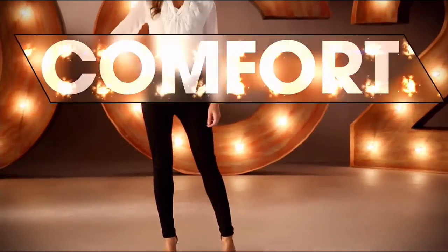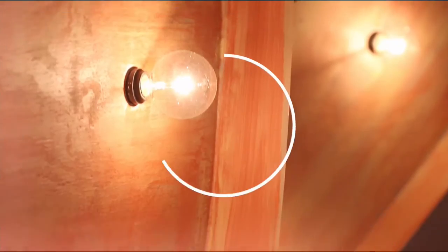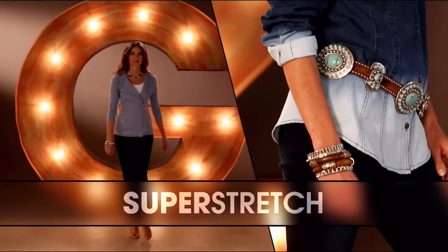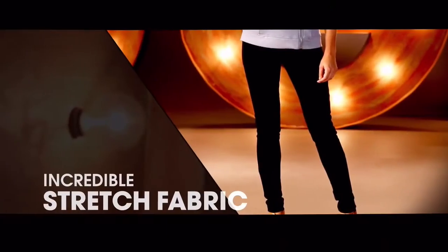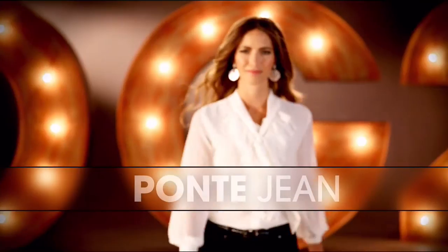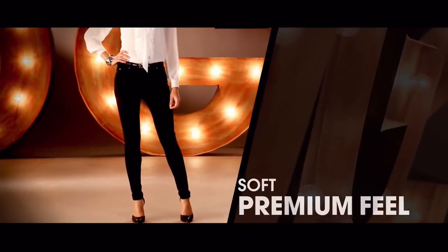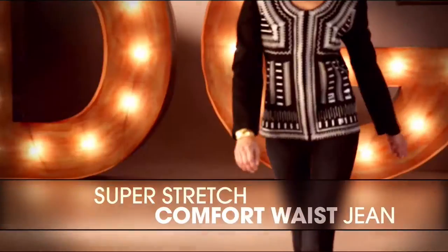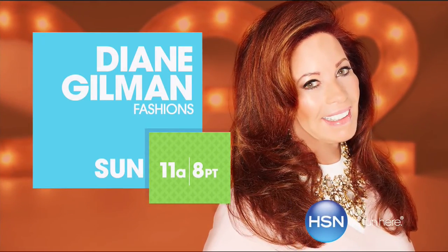DG2 is comfort, stretch, style. The bootcut classic was the first jean I designed. The super stretch is a technological revolution. I love the ponte jean — it makes you look so thin. That comfort waist is going to overtake the world of denim. Once you have that perfect fitting jean, wait and see how life-changing it is.